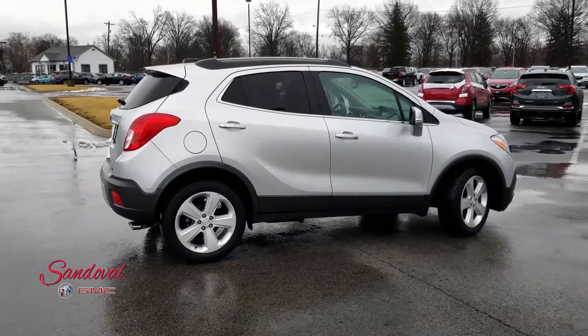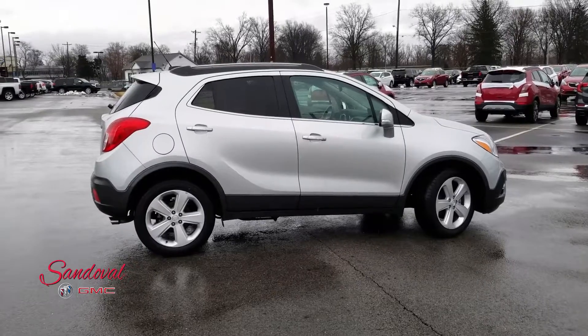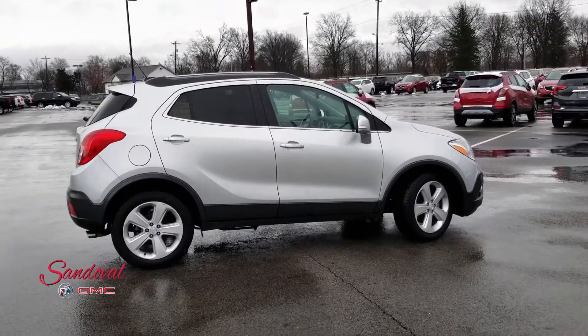You can leave a comment down below and you can always subscribe. That has been Jeremy Aponte at Sandoval Buick GMC — have a great day!